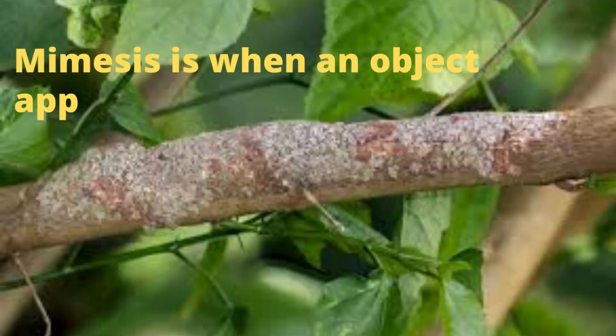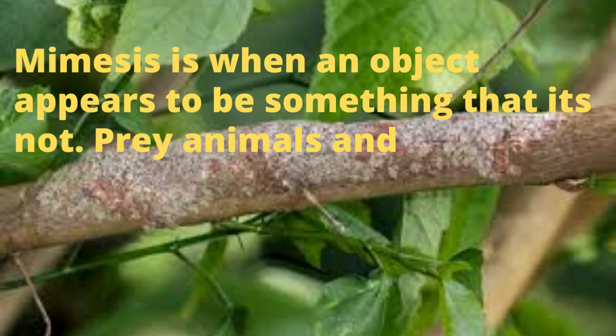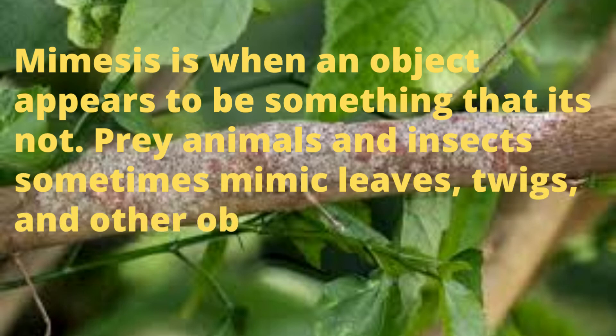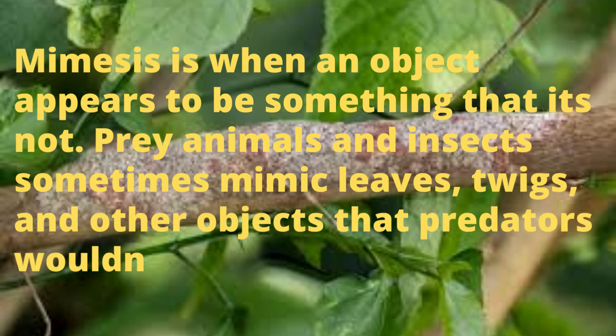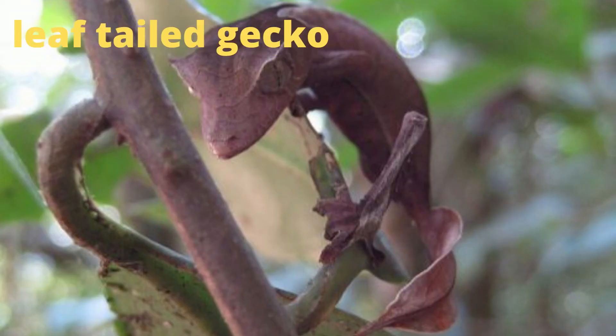Finally, is mimesis. Mimesis is when an object appears to be something that it's not. Prey animals and insects sometimes mimic leaves, twigs, and other objects that predators wouldn't be interested in. Here are some examples.